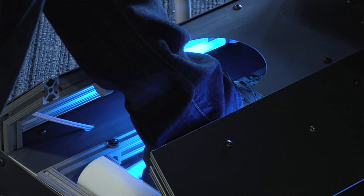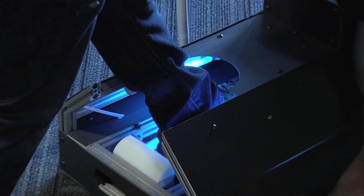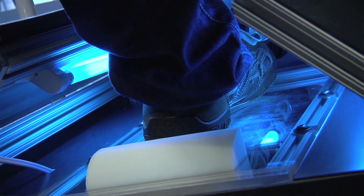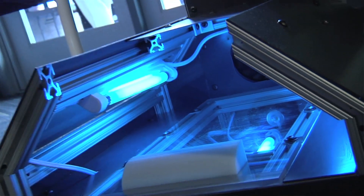Every year, 33 billion dollars are spent covering the cost of hospital-associated infections. Our system uses UV light to kill bacteria and an airflow system to help loosen the particulates on your shoes to help disinfect them.